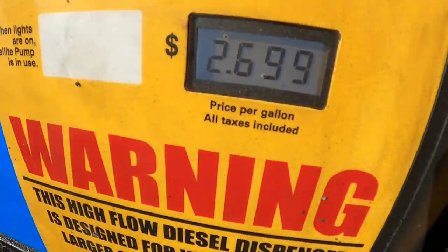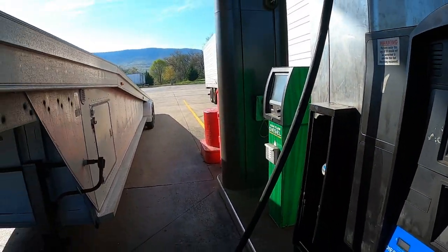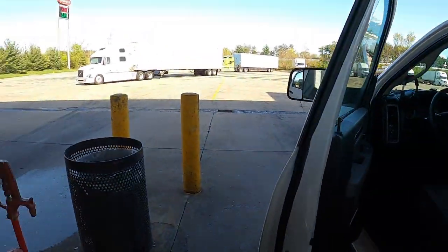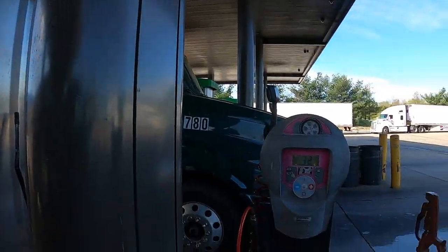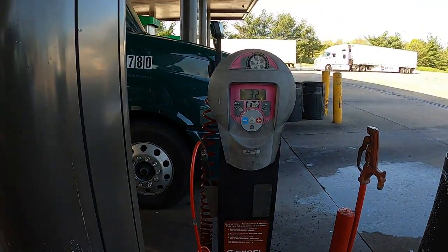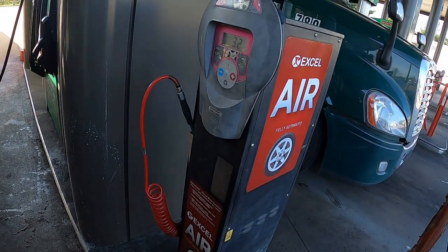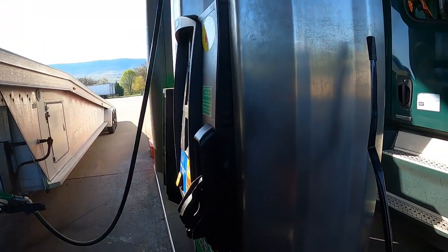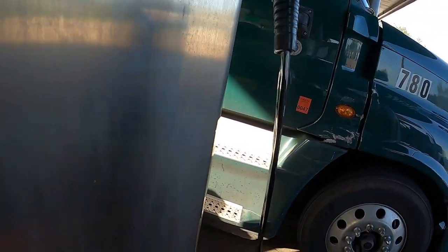Good morning guys. Gotta get that cheap fuel while we can. We're down in Virginia, right off at 81. I wish every truck stop would have this. You know how hard it is sometimes when you need to top a tire off or whatever and have to be able to find air that you can actually get to with the trailer. Now truck drivers would just take care of them and not run them over like they seem to ruin everything else.